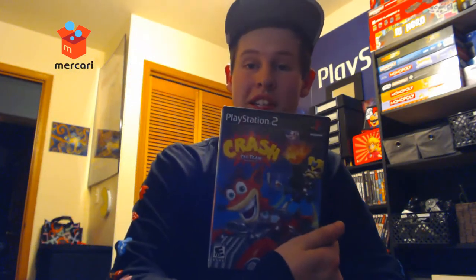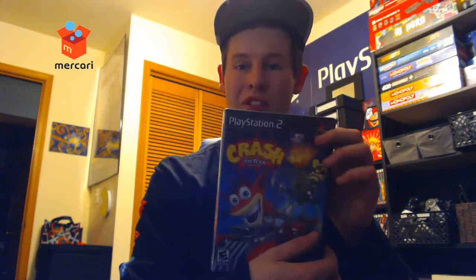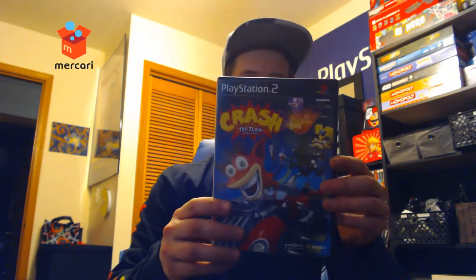I also got Crash Tag Team Racing case only on PS2. I had a loose copy, so now I'm finally able to take it out of the loose disc binder and put it in the case and display it on my shelf. It's a pretty fun game — you play as Crash, run around between levels, select races, do battling and mini quests, collect Wumpa Fruit. It's more than just a racing game, so I'm super stoked to add this to the collection.